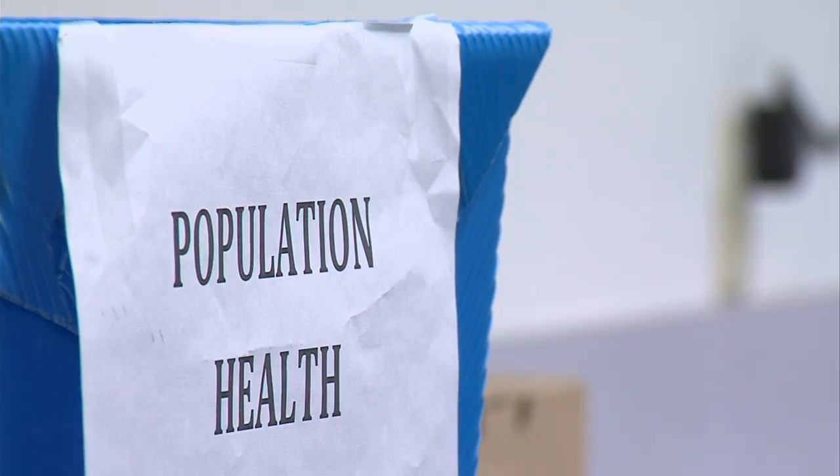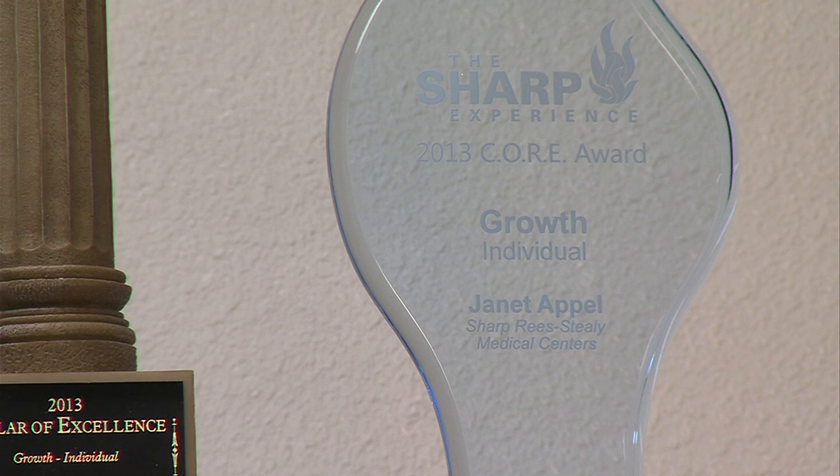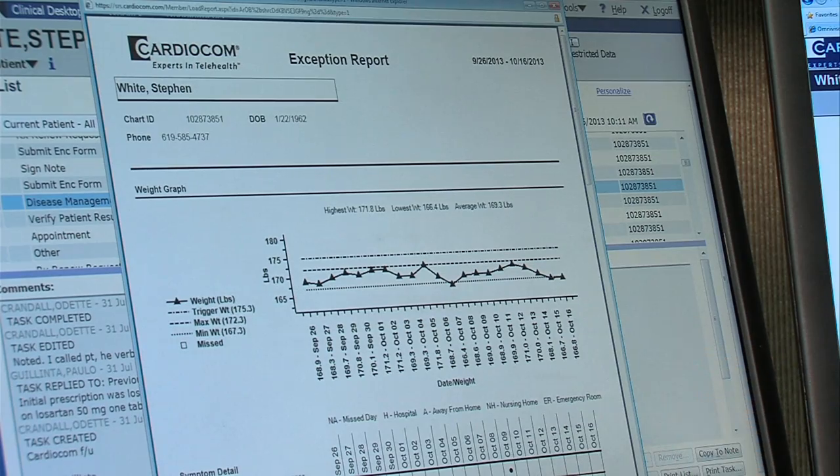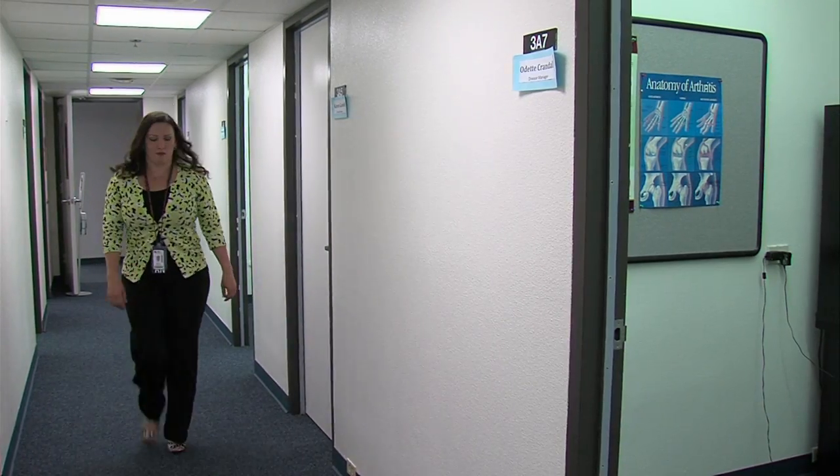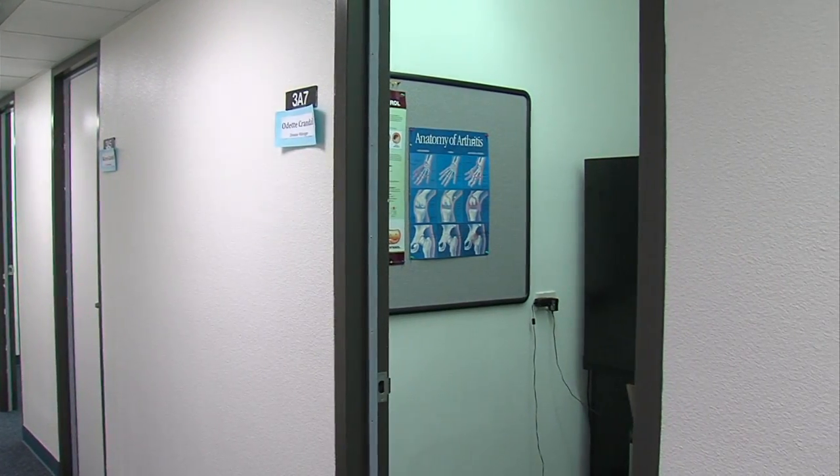Sharp's population health department also tracks people with asthma. Janet Appel, who directs the division, explains that telemedicine devices like Cardiocom enable patients with severe chronic diseases to manage their conditions at home. Case managers use daily health updates to intervene via medication or instructions, keeping patients from going to the emergency room or being admitted to the hospital. Appel notes that patients have someone who answers the phone, gives advice, and determines whether a visit to the office is needed or the issue can be handled at home.